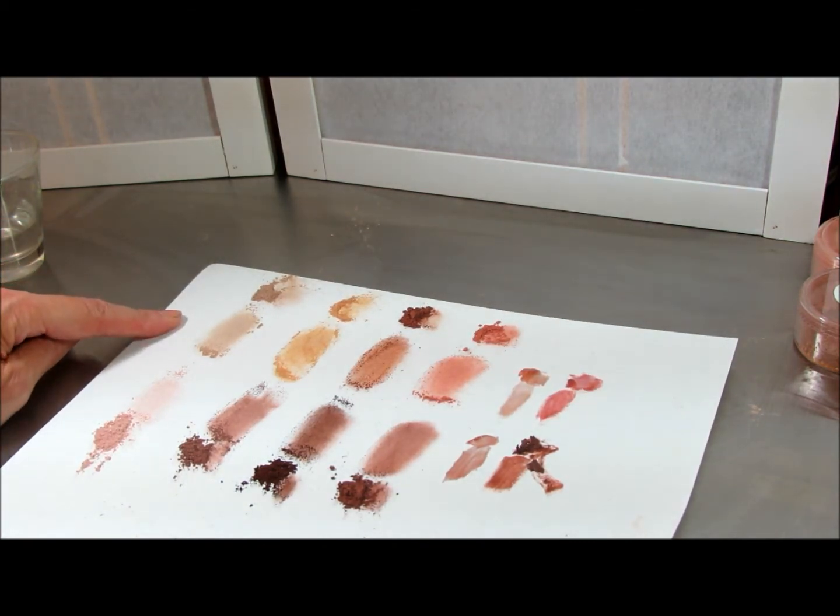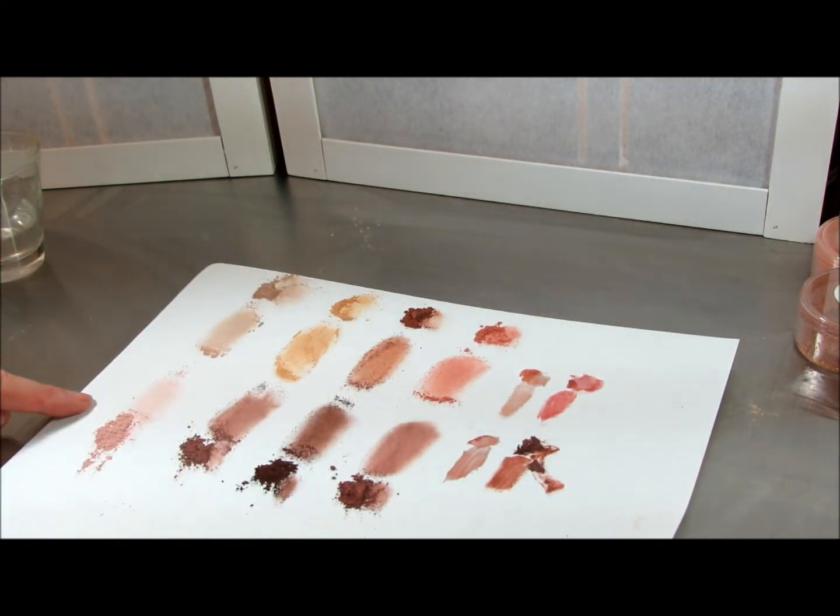Collection one features our warmer colors — more golden, more peach. Collection two is pinker, more purple.